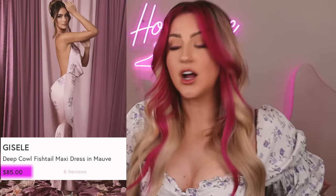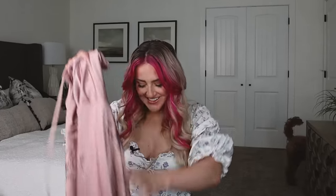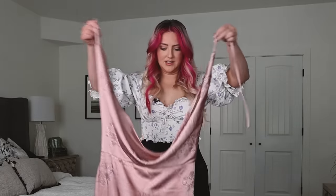It's called the Giselle dress. It was $85 and I got it in the mauve color. Here it is. I haven't even opened this one and it's already exceeding my expectation. Oh my goodness, look how pretty these little floral details are. They're like little crystals. That's so pretty. The trick is figuring out how this goes on — I think it just ties around my neck.